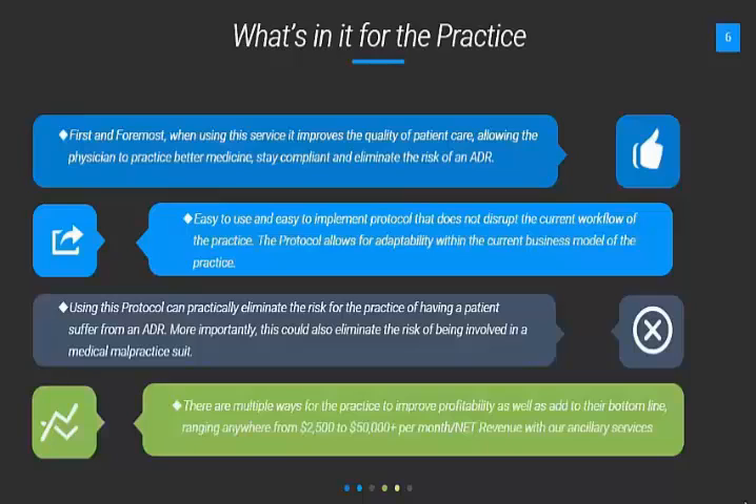And finally, there are multiple ways for the practice to improve profitability as well, adding to their bottom line, ranging anywhere from $2,500 to over $50,000 per month in net revenue with our ancillary services.